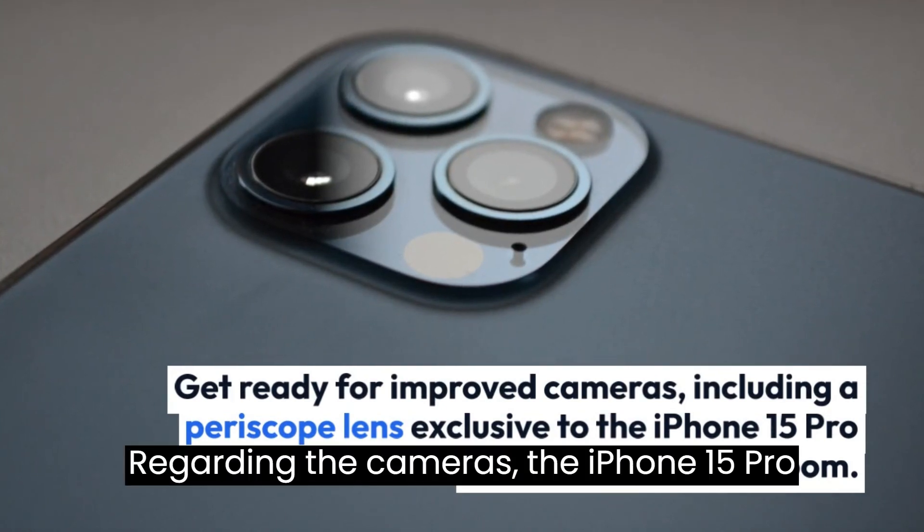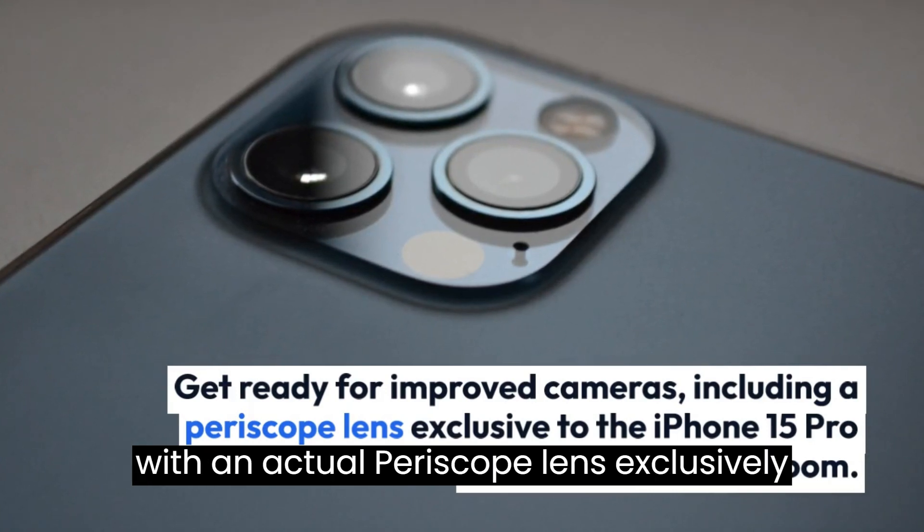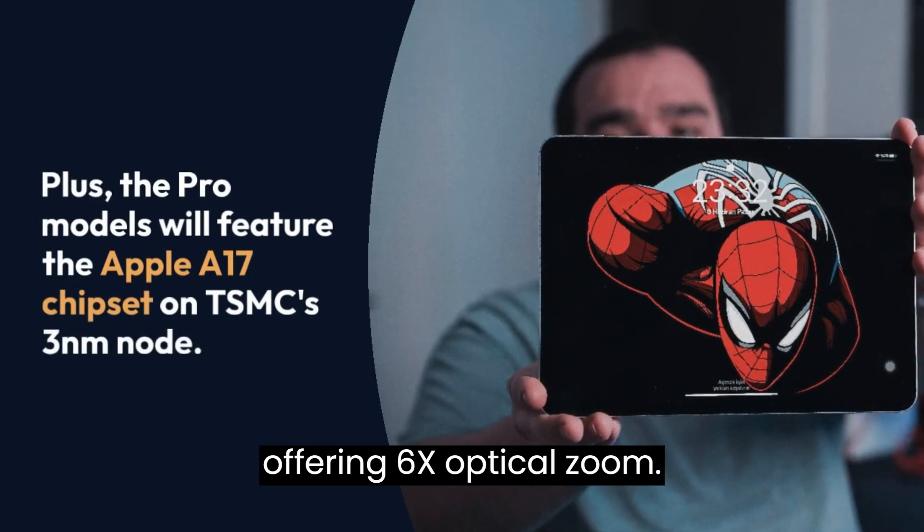Regarding the cameras, the iPhone 15 Pro series is expected to receive updates, with an actual periscope lens exclusively featured in the iPhone 15 Pro Max, offering 6x optical zoom.